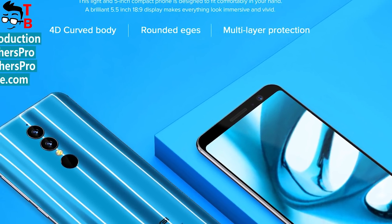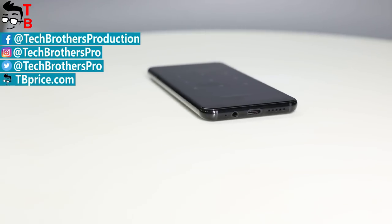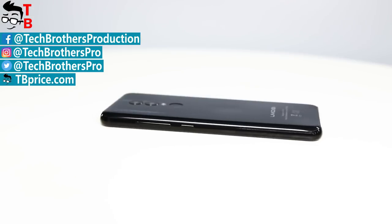Thanks for watching! Later, I will try to get this phone for unboxing and a full review. Subscribe to our channel – Tech Brothers.